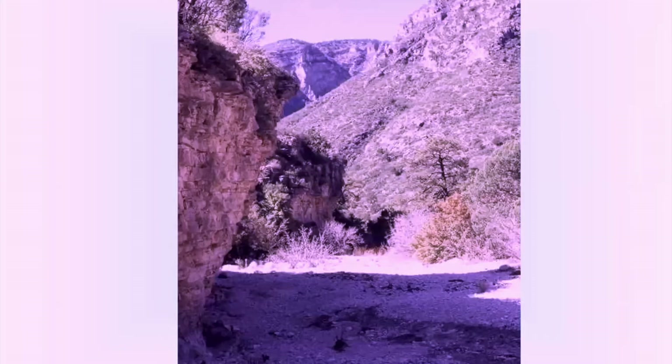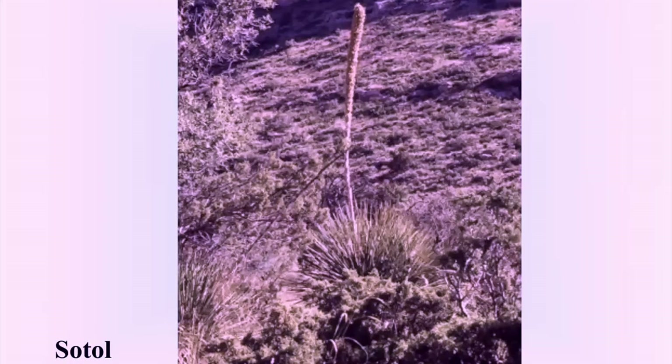The first part of the McKittrick Canyon Trail follows McKittrick Creek. What is unusual is that it flows year-round, but is often partially underground. Sotal, also known as Desert Spoon and Desert Candle, is a drought-tolerant plant with a flower spike that can grow to a length of 10 feet.